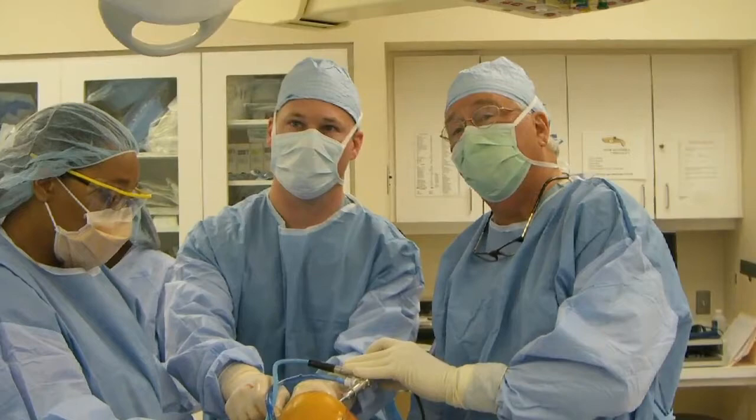I was privileged to train under Dr. James Andrews in Birmingham, Alabama. He's an orthopedic surgeon many recognize from ESPN — anytime a high-caliber athlete is injured, he's usually the one taking care of them. We would see professional athletes from the NFL, NHL, NBA, and Major League Baseball on a daily basis. As part of our fellowship program, we worked with him with the Washington Redskins, University of Alabama, and Jacksonville State.